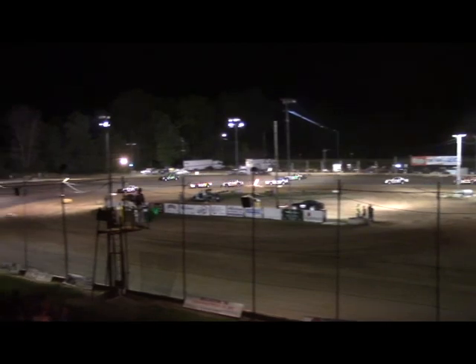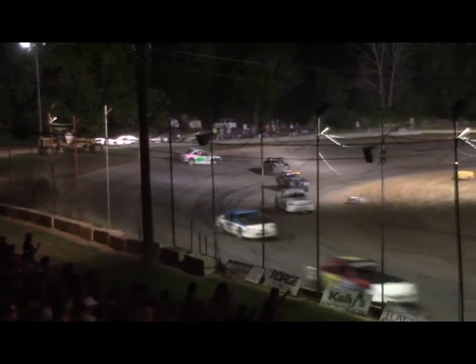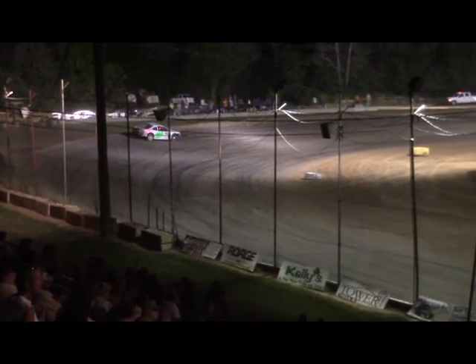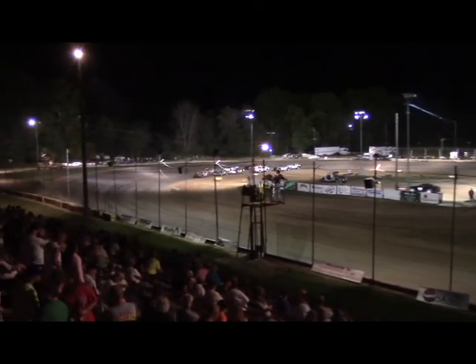It continues to be Bo Taylor showing the way, followed by Terry Houston and Abe Hulls. Now the 566 of Lynch. Trouble in turn four — the 47 of Savage around turn number four. The 30 of Abe Hulls and the 566 of Jim Lentz lead back to green this time in turn number four.